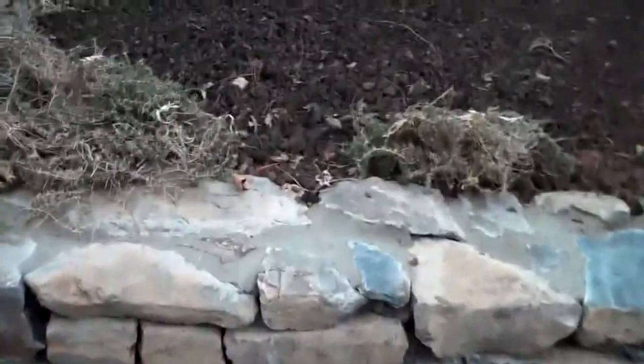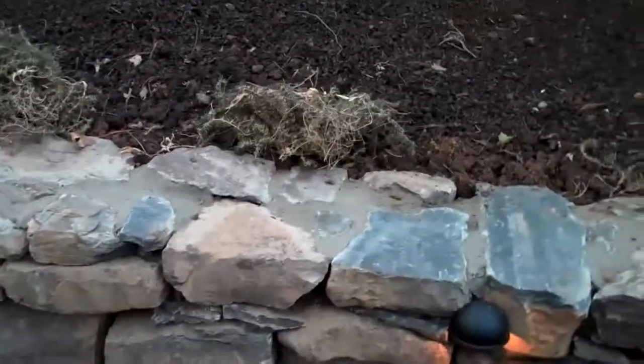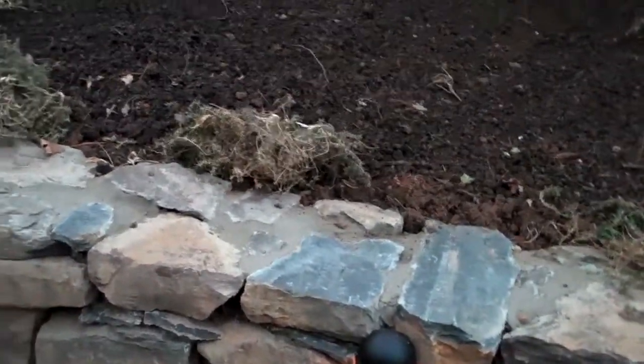You can see the junipers kind of cascading over the wall, which has just a natural effect to it. And the perennials in the springtime, when they start to grow again, will cascade over and the flowers will give it some more aesthetic interest.